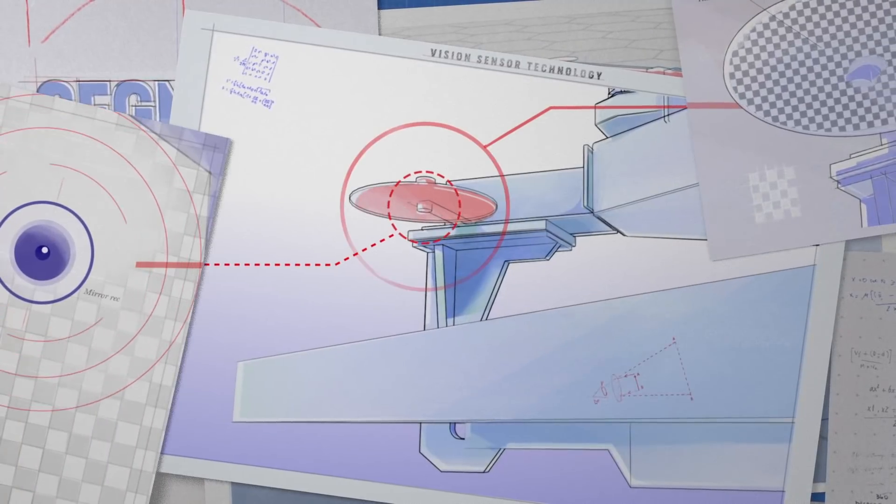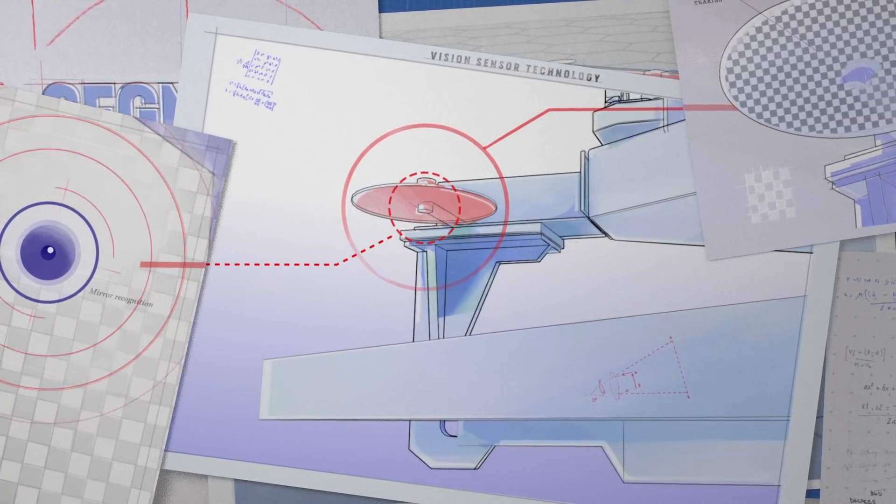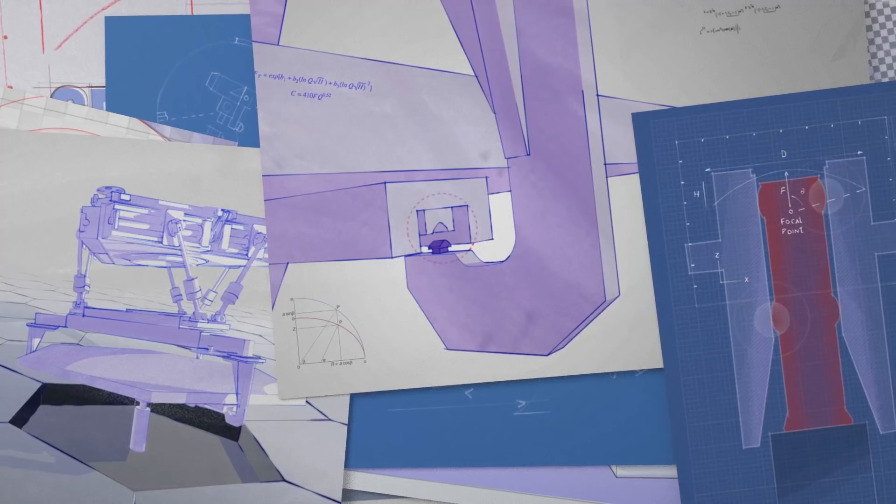Our vision sensor technology enables the robot to safely approach the mirrors by accurately recognizing position and attitude. Our force control technology gently grasps the mirror and senses the slightest structural deformation so it can operate with just 0.5 millimeter clearance.